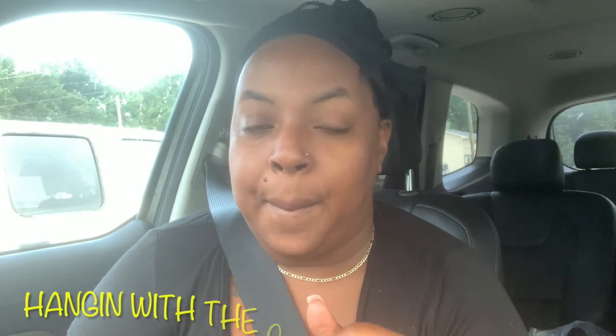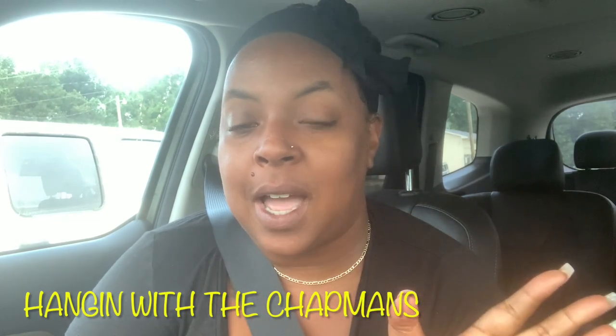Good morning you guys and welcome back to another video! It is early Saturday morning — it's 7:50, but we've been up since like 6:30. We are doing a thing, and I'm sure by the title of the video you guys already know what it is. All the specs and everything for what we're picking up will be on Babe's channel — Hanging with the Chapmans — if you want all the information.